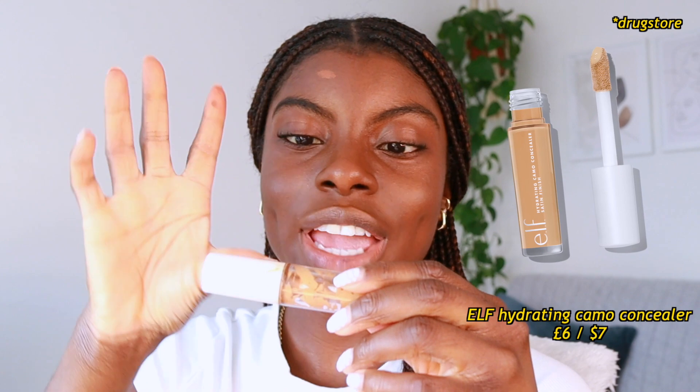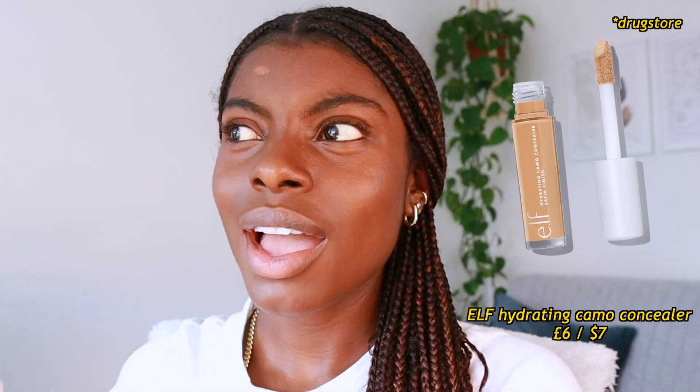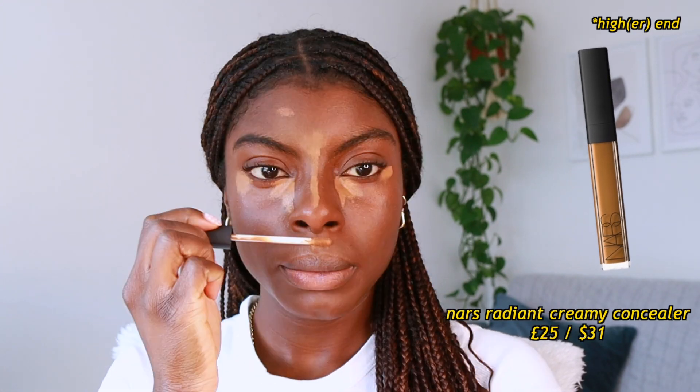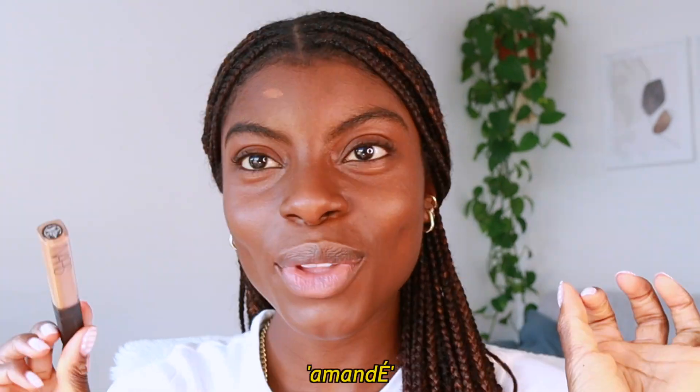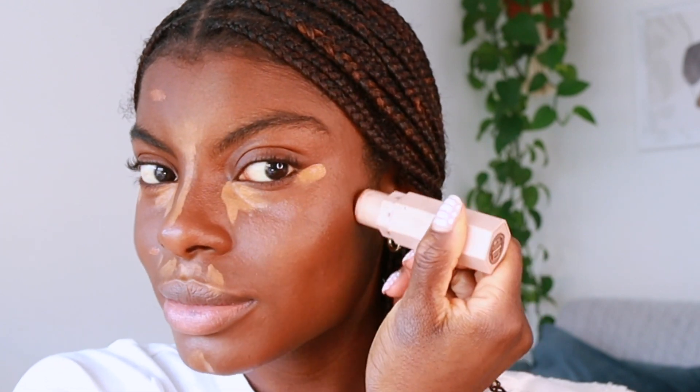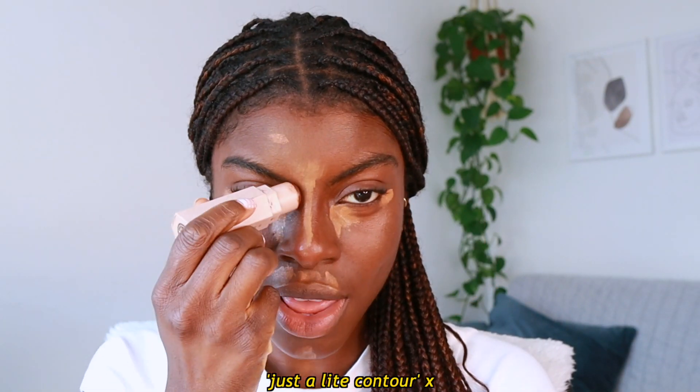Next we're going to highlight and conceal. This is the ELF Hydro Camo Concealer — I want to say it's four or six pounds, very portable and it works really easily. I'm also going to use NARS's Radiant Creamy Concealer in Amande, and then contour with Fenty Beauty's Match Stix in Espresso. Just a light contour, nothing major.